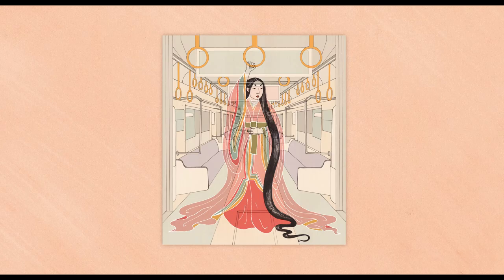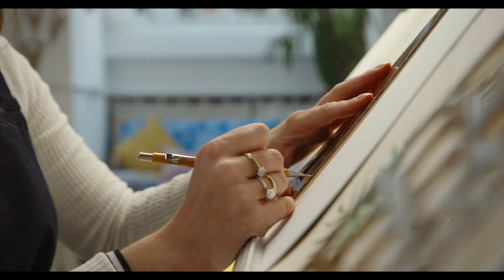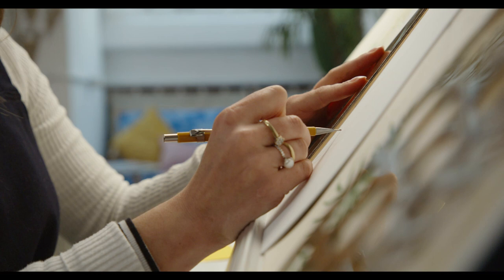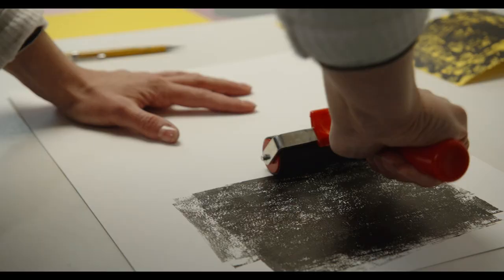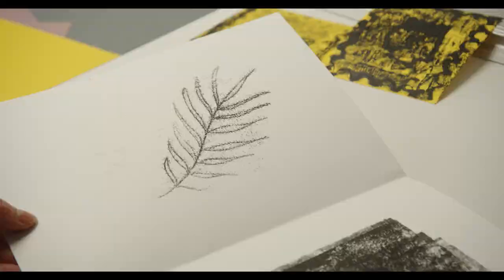One of the most important foundations of illustration is creating an identifiable personal aesthetic. We'll first cover how to develop a visual language by trying out a range of various different artistic techniques, from collage to monoprinting to painting with gouache.